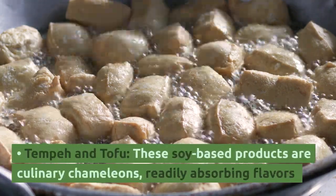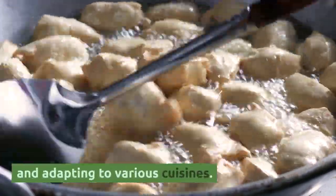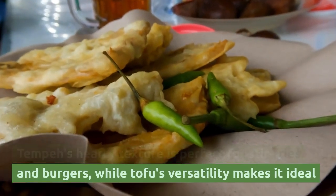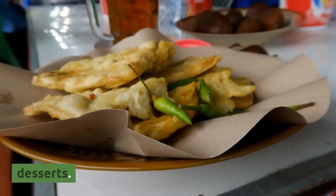Tempeh and tofu — these soy-based products are culinary chameleons, readily absorbing flavors and adapting to various cuisines. Tempeh's hearty texture is perfect for stir-fries and burgers, while tofu's versatility makes it ideal for everything from scrambled eggs to silky desserts.